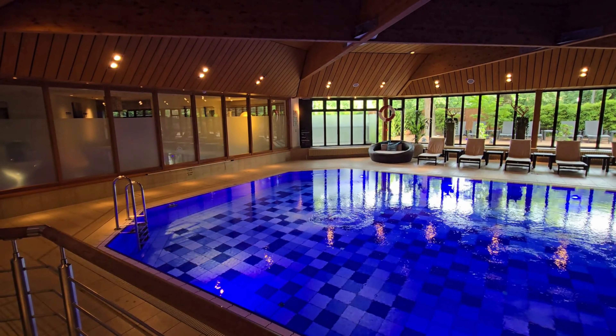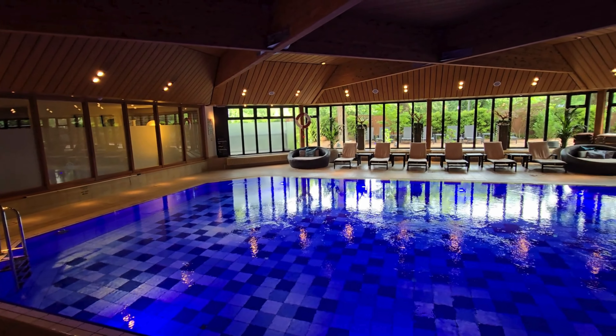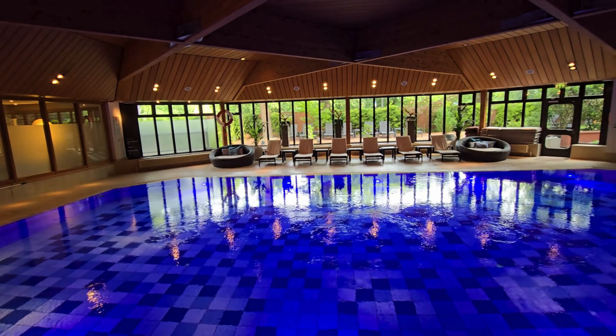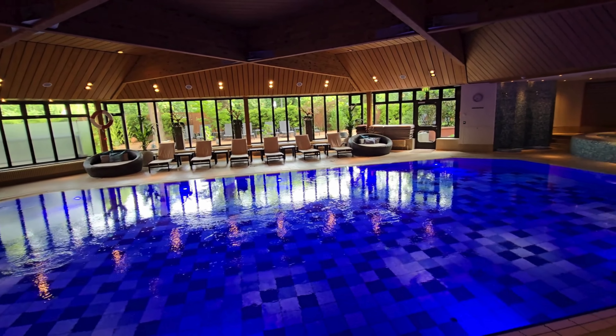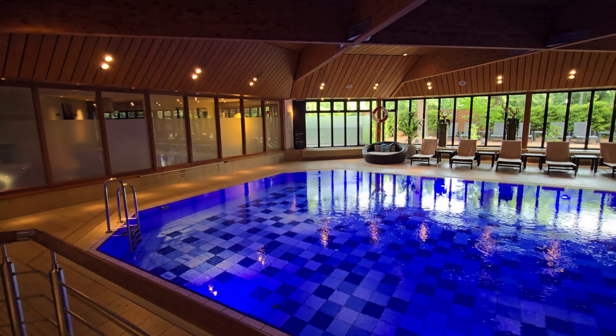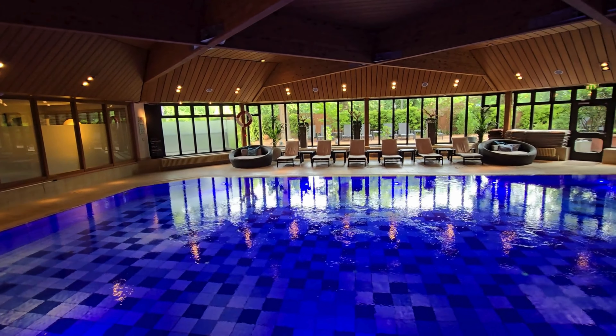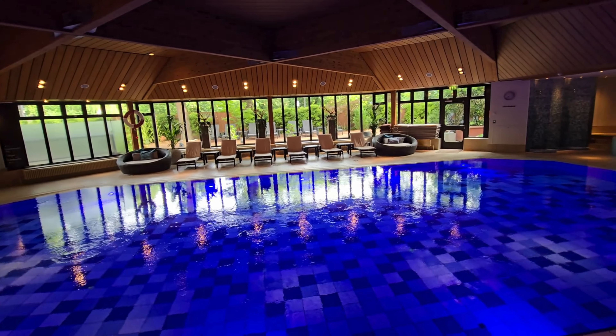The hotel also features a lovely spa with a nice pool. You get free entry on your first day, which we found very convenient. The pool was a bit on the cooler side — great for doing laps, but not as relaxing for unwinding after a day of sightseeing. Fortunately, there's also a hot tub for those who prefer warmer water.